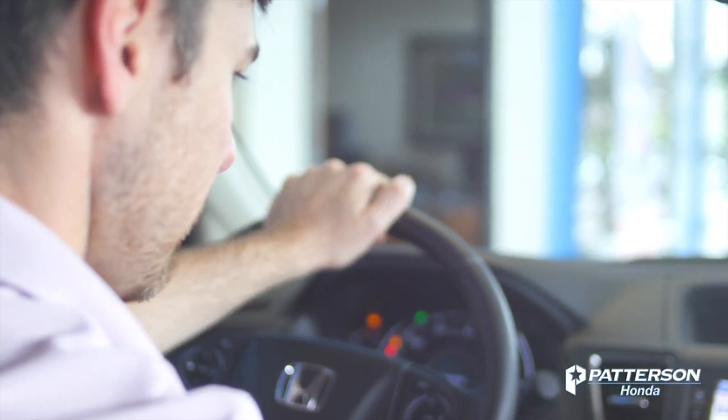These are just a couple of features the 2016 CR-V Touring has to offer. Come see me at Patterson Honda and take a test drive.